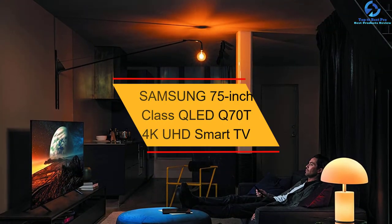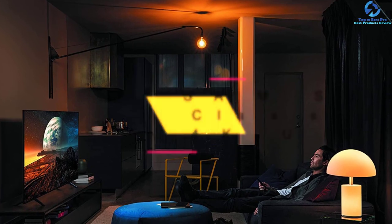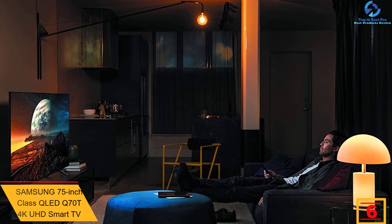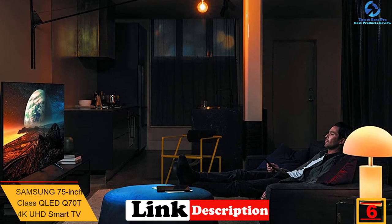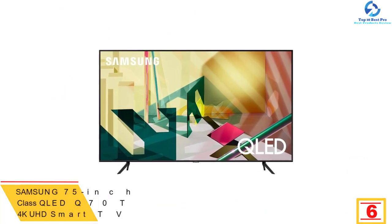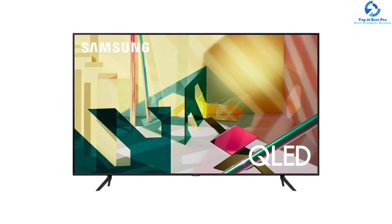At number six, we have the Samsung 75 inch class QLED Q70T 4K UHD smart TV. This 75 inch TV makes use of deep learning AI for transforming content into 4K quality. It reduces motion blur on the screen, so you will experience crisp and smooth picture quality while watching action-packed sports and movies.